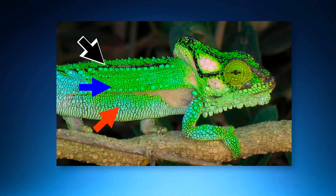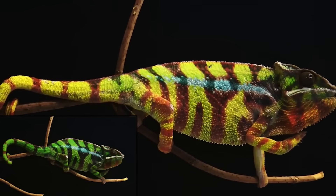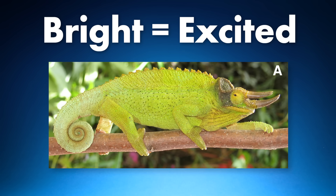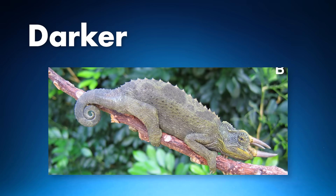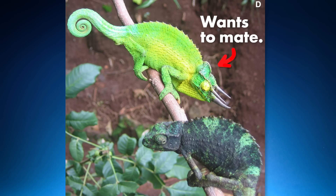Why do chameleons change color in the first place? It's definitely not to blend in. Chameleons blend in more with their default color — when they change color, they become very bright and extremely colorful, which would be terrible camouflage. To put it simply, chameleons are most often changing color as a reflection of their mood. When they're very bright or colorful, that means they're excited — interested in fighting or mating. When they're a darker or more muted color, they're feeling more submissive or relaxed, perhaps admitting defeat or showing disinterest in mating.